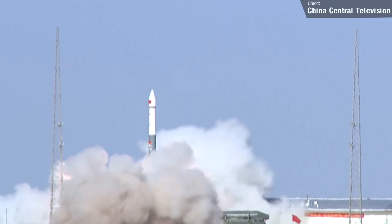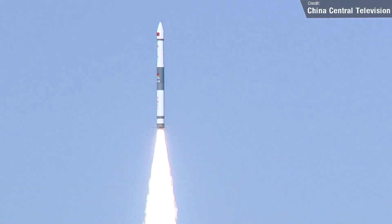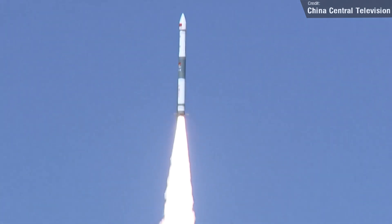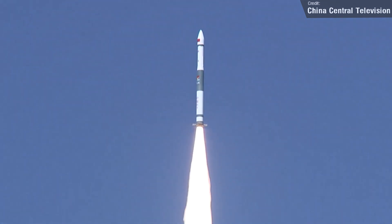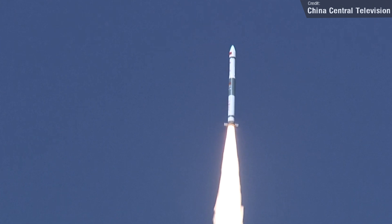Next up, on the 27th of October, we saw China launch a CZ-2C from the Jiuquan launch site. On board was the Jilin-1-GFN-02F21 satellite, launched for Changguang Satellite Technology. This Earth observation satellite was successfully placed into low Earth orbit and is now fully operational.